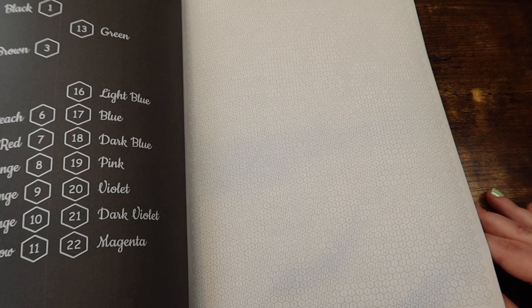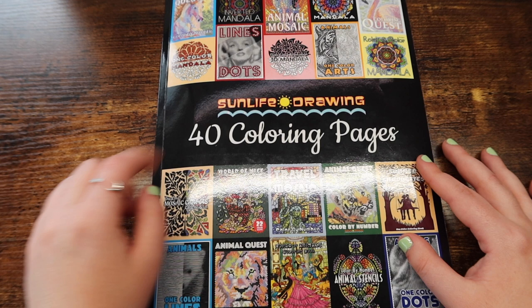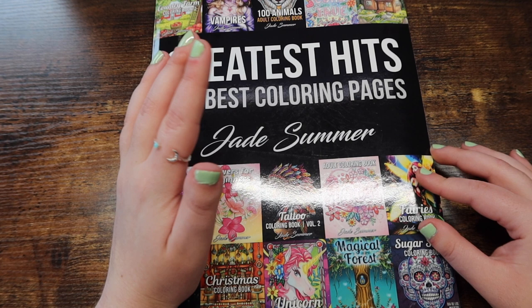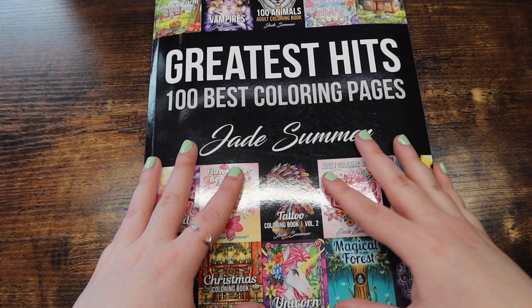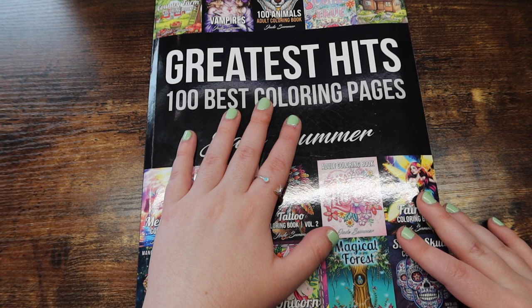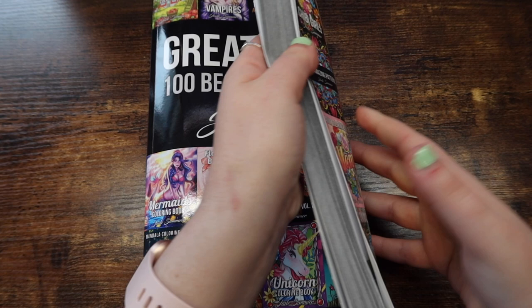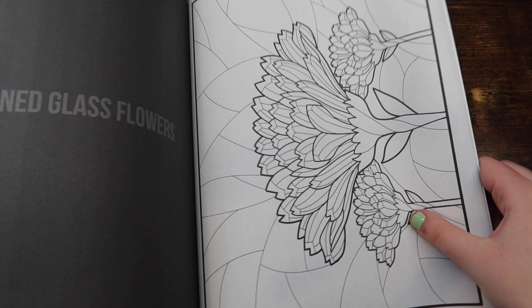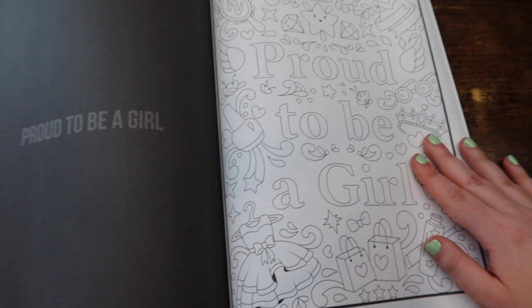Next up, we have the Greatest Hits, 100 Best Coloring Pages by Jade Summer. Jade Summer has a ton of books out. If you guys don't know, Jade Summer is not actually a person — Jade Summer is a whole brand, that's just their name. This is a hundred of their books with just one page from each — I believe it's the cover page on each. You get a ton in here, literally just everything. So if you don't know what kind of Jade Summer book you want, this might be the book for you to kind of test out everything. It tells you on the left what book it's from, which is awesome.